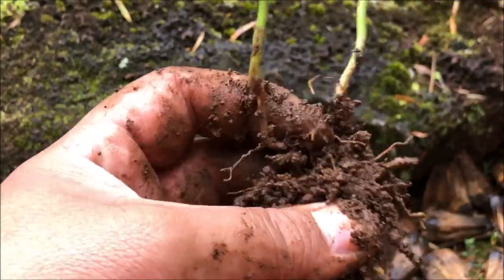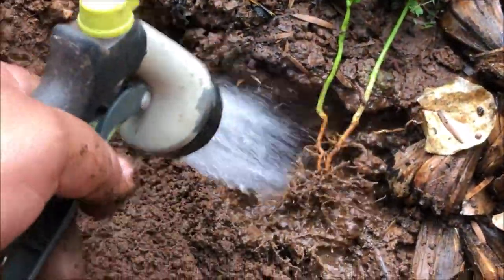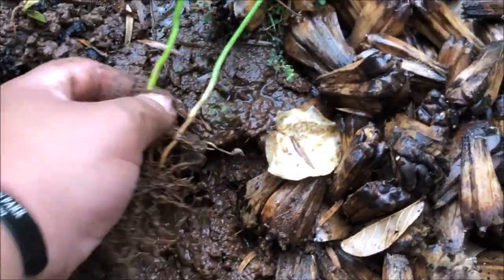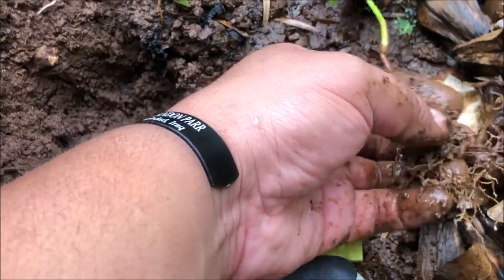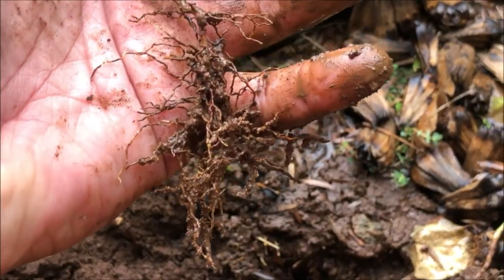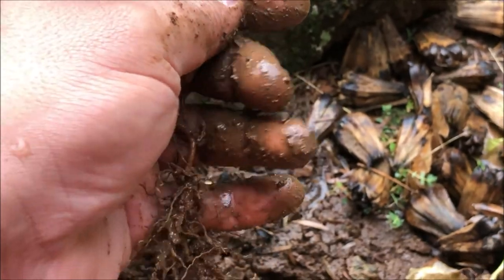I'm loosening the root ball to separate these two pomelo plants and plant them in their own containers. I'll get the hose and water it down, and then we'll go ahead and get our two pomelo plants potted. We'll pick back up after I've got them in their own pots.